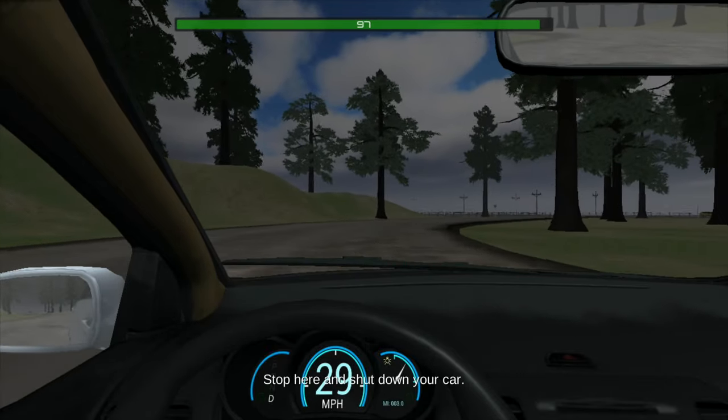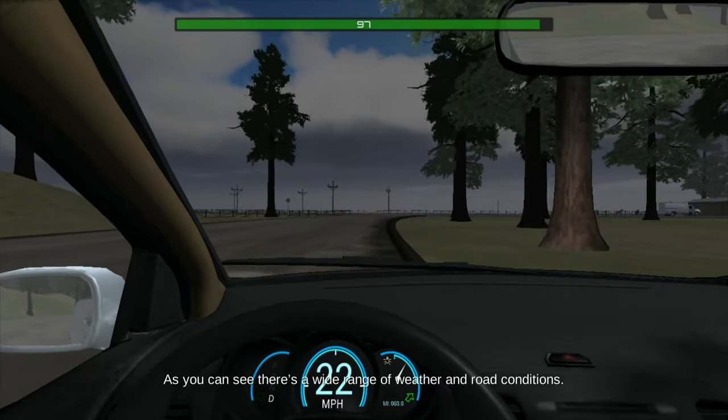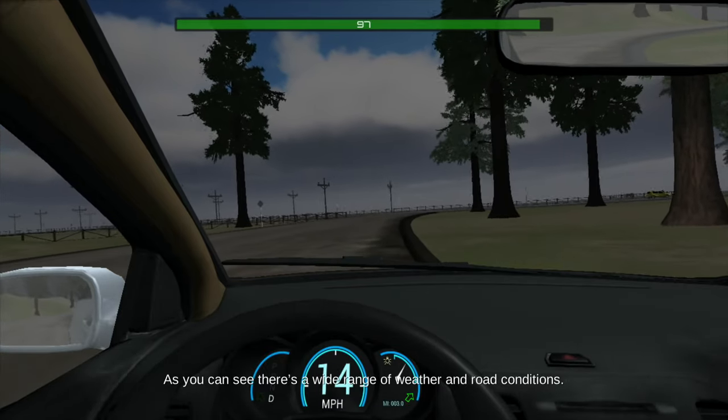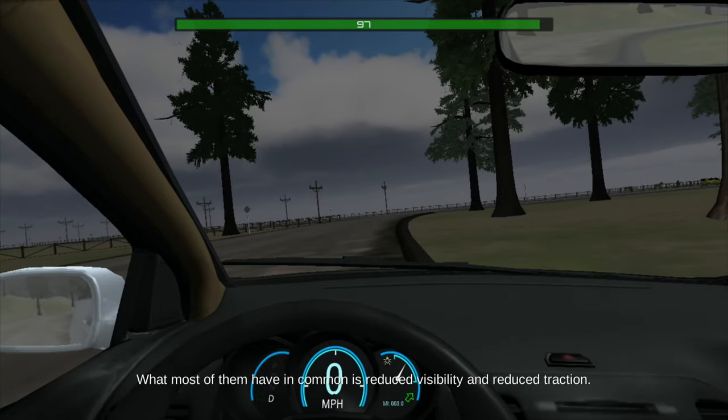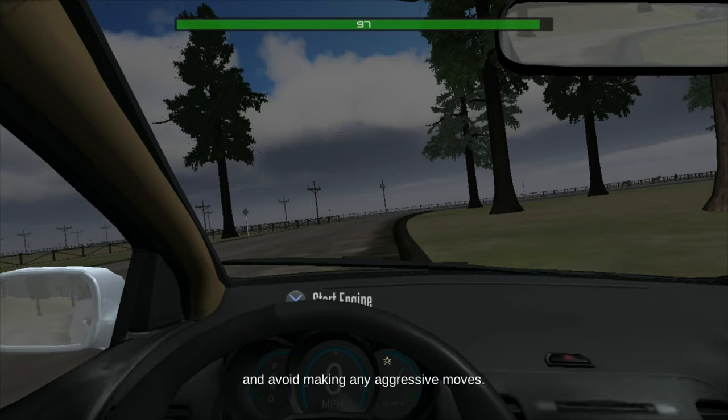As you can see, there's a wide range of weather and road conditions. What most of them have in common is reduced visibility and reduced traction. Your goal is to maintain control of your vehicle at all times by slowing down to an appropriate speed and avoiding any aggressive moves.